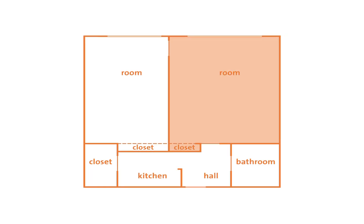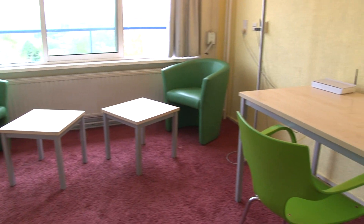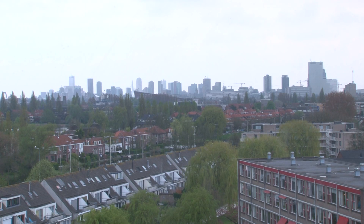Now we're walking into the living room. This is where most of the living is going to happen. We have some nice chairs to chill out over here and we've got some desks for studying over there, as well as a nice view of Rotterdam. So whenever we're having a bit of a pre-drink we can look to where we're going to go next.